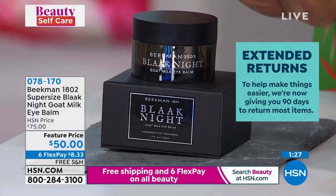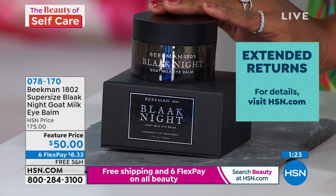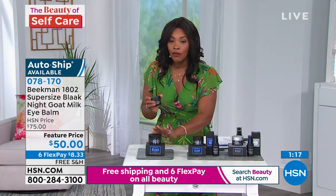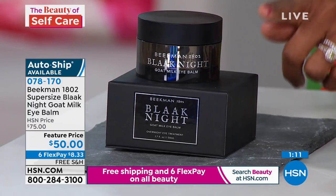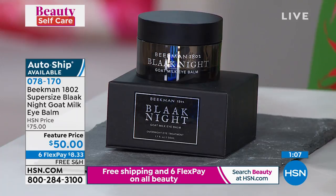A little bit goes a long way. We would typically charge $75 for this, but here at HSN we took $25 off the price. You also get free shipping and FlexPay is available.